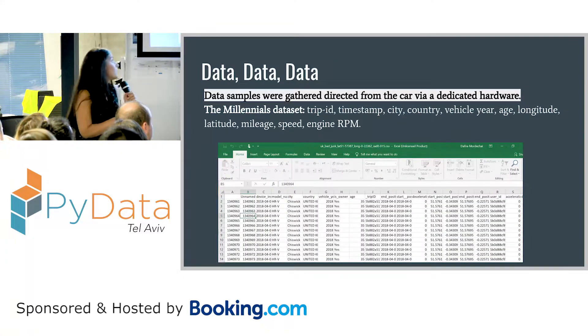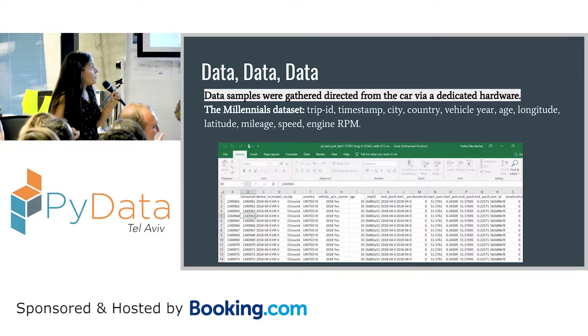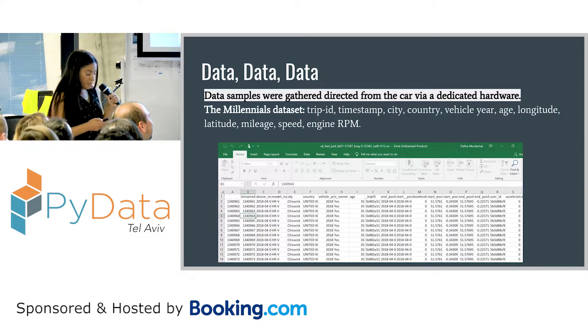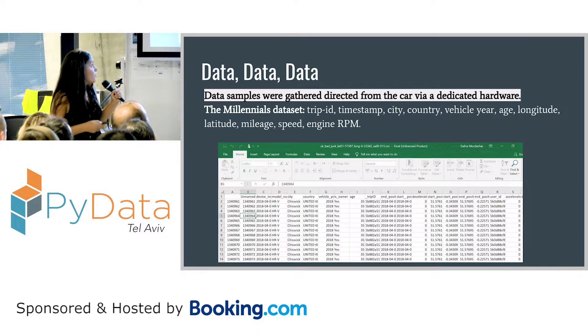So what was the data that was given to us? It's important to see that the data was gathered using dedicated hardware that was installed in the car. Some of the data is fixed, like the vehicle year or the age of the driver, and some of it is what was sampled every few seconds, like the geospatial data, the speed, the engine RPM.